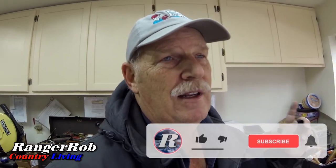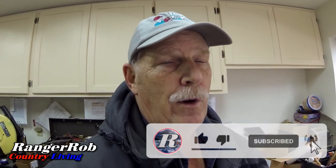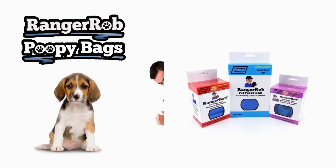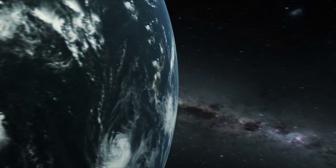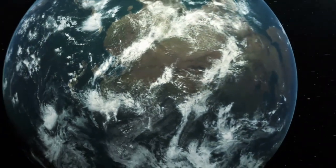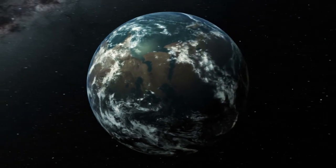Anyway guys, thank you for watching today. Please take the time to like, subscribe, and share our videos all over the whole wide world. We'd appreciate it — have a great day, be safe, talk to you later. Our videos are made possible by Ranger Rob Poopy Bags, available on Amazon right now. Thank you very much for watching.